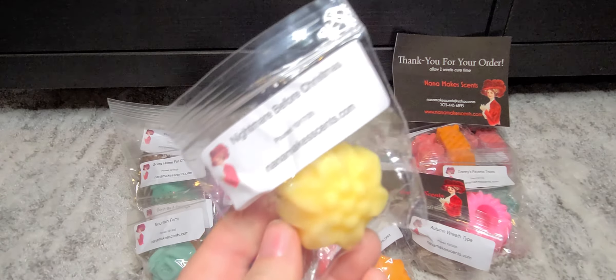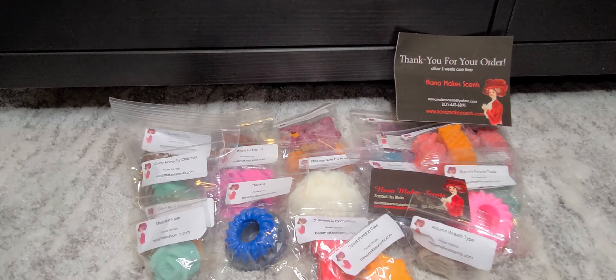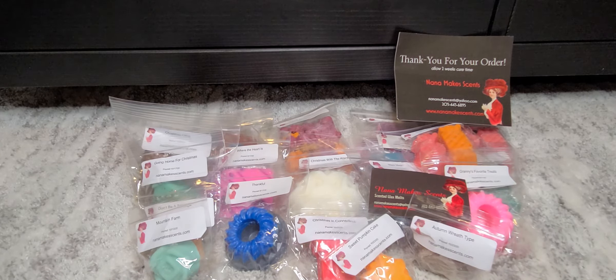The last sample is going to be Nightmare Before Christmas. Is Nightmare Before Christmas a Halloween movie or Christmas movie? Please somebody help us figure this out. It smells kind of like sugar cookie-esque, maybe like a hint of a cinnamon donut. Not what I was expecting, but very good.